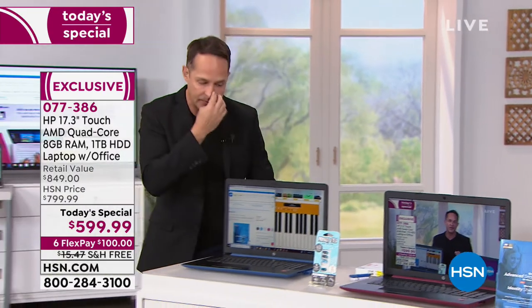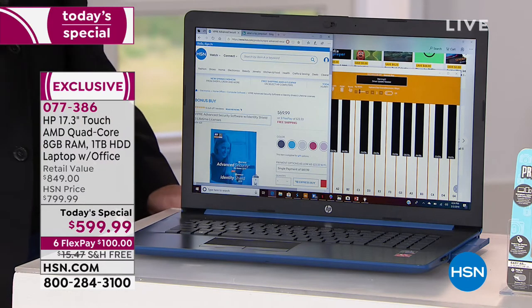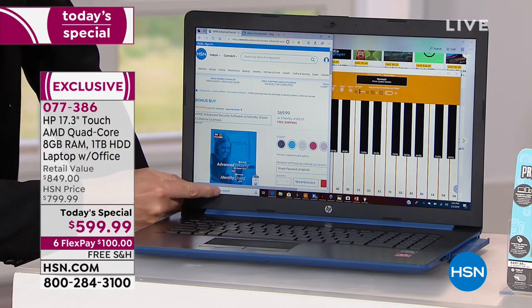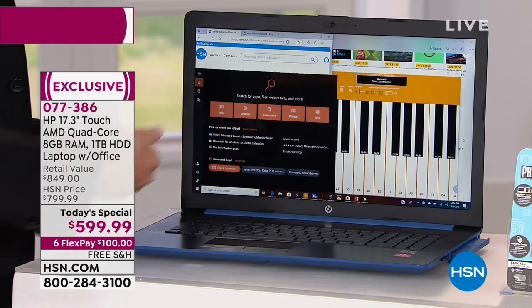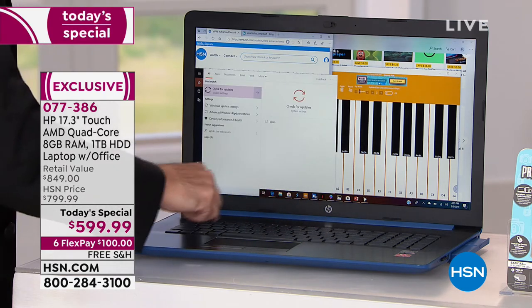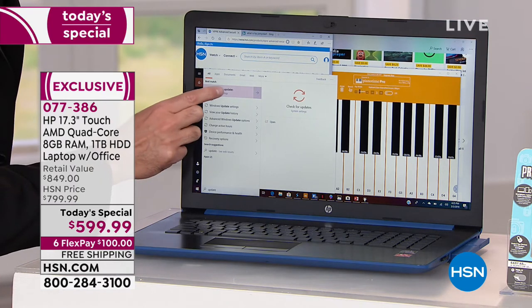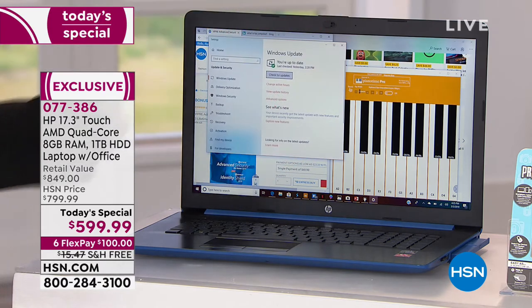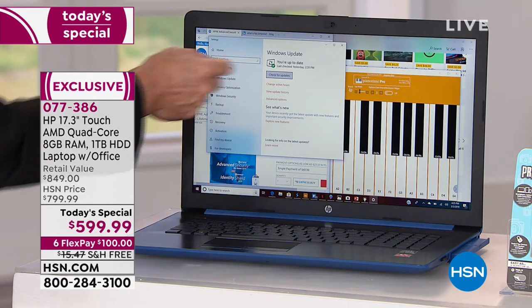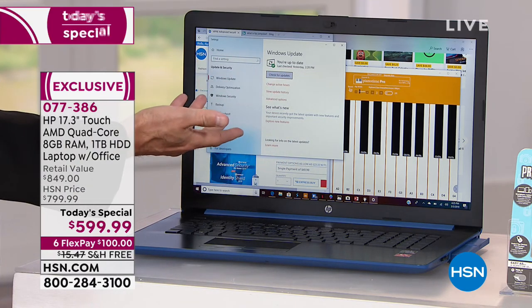Let me show you something. Down here is Cortana — you can type or talk to Cortana. I'm just going to type in the word 'updates' — see right here, it says check for updates. This is a touchscreen, so you just touch whatever it says. This takes you to the Update Center — Windows Update. Do you want to check for updates now? Do you want to change the active hours, or have it update automatically? See how easy that is?